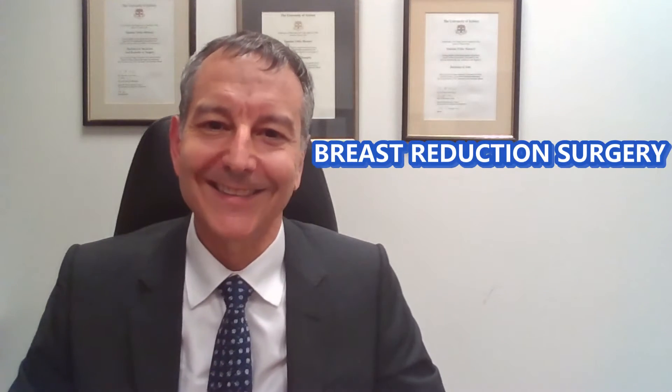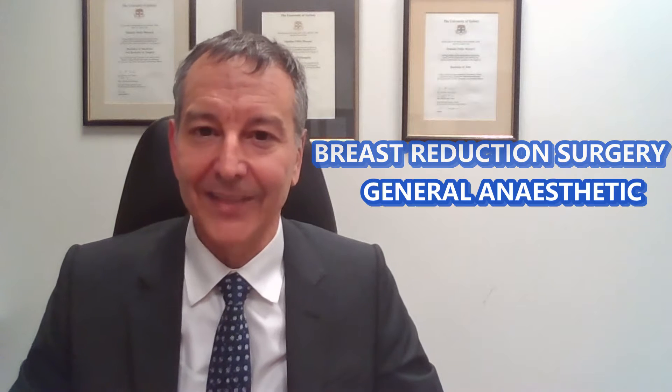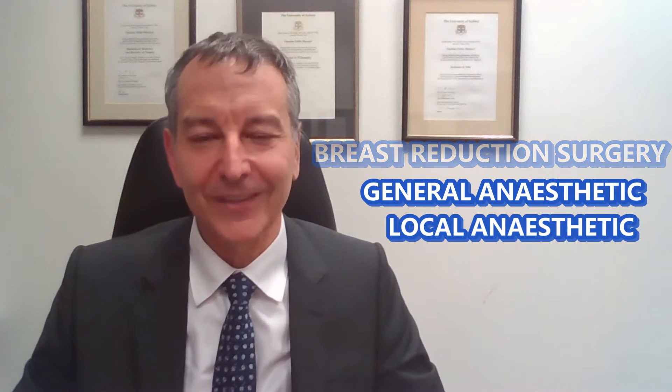Breast reduction surgery is done under a general anaesthetic and when you're asleep the first thing I do is put local anaesthetic absolutely everywhere. Hopefully when you wake up everything will be nice and numb, but once the local anaesthetic wears off you may experience some pain. For that reason we'll give you some very strong painkillers initially through the drip and then some tablet painkillers to go home with. Some patients can get the occasional niggling pain that can even last a couple of weeks, but hopefully after the first week or two you're pretty much back doing everything you want to do.